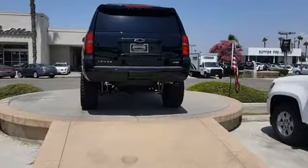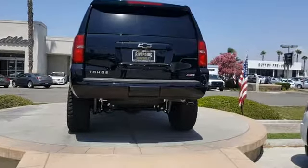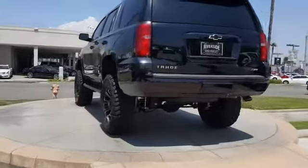Here we are at Riverside Chevrolet. My name is Joshua Escobar, and right in front of me I have a 2018 midnight edition Tahoe Z71. We did add a lift kit and wheels and tires to the vehicle.